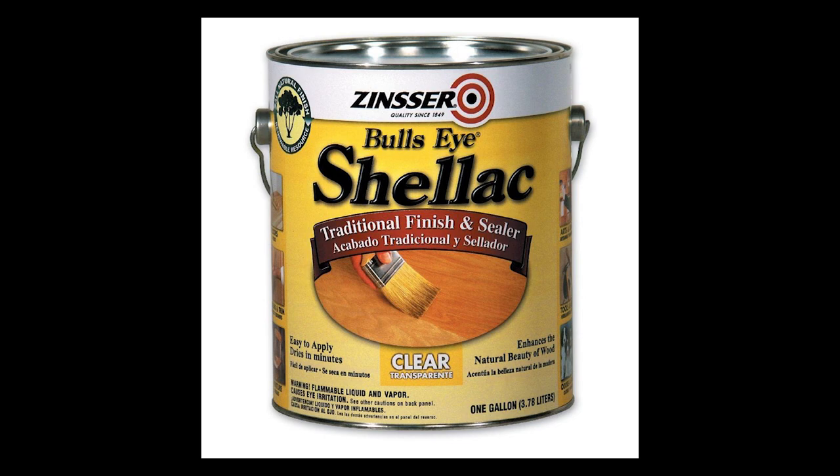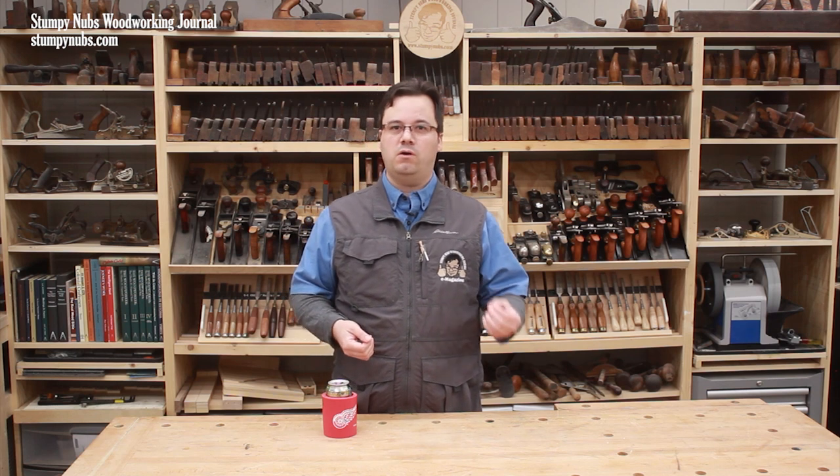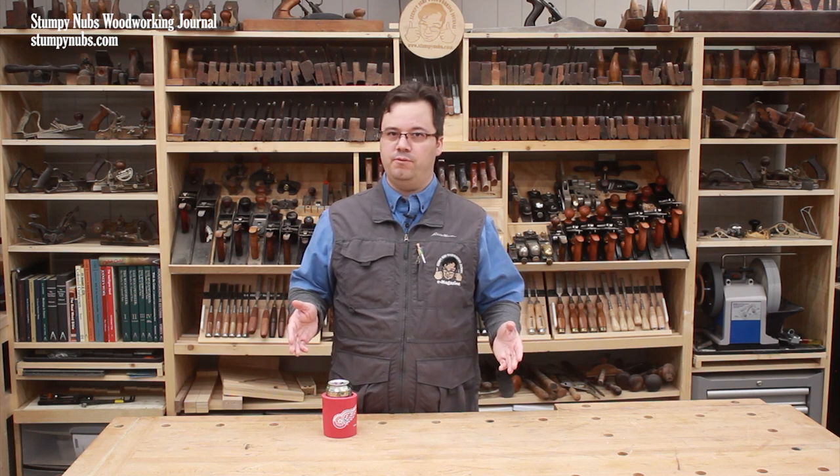Shellac comes from bug droppings. If that doesn't gross you out, you might use it on your cutting boards. My issue with shellac is it isn't very water resistant and it dissolves in alcohol even after it's fully cured. Since I always have a lot of booze around my kitchen, I don't use shellac on my counters or tabletops, much less my cutting boards and bowls.